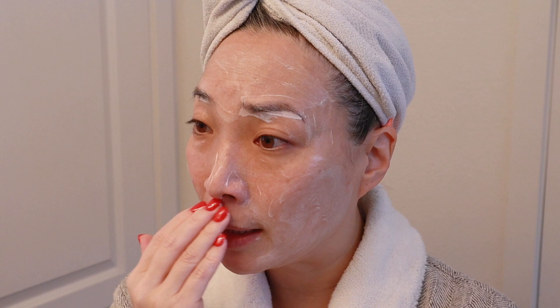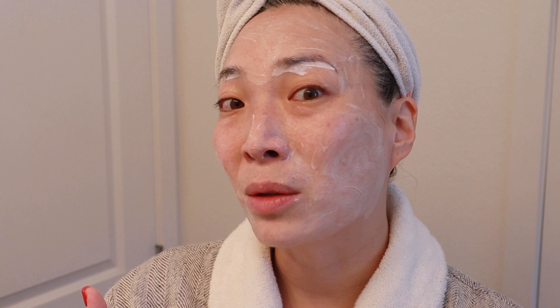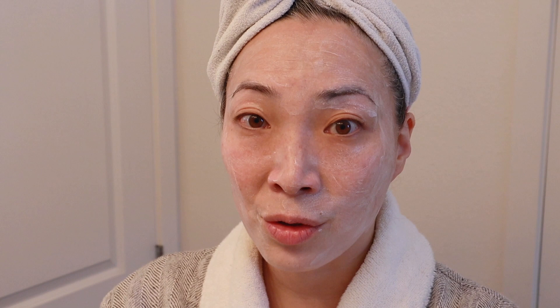I love using this as my daytime first cleanse of the day because it's so gentle. You're just rubbing cream all over your face — it feels so great. I have dry, sensitive, eczema-prone skin. I'm 47 but I've always had dry skin; I developed eczema back in high school. This cleanser does such a lovely job prepping my skin for all the other skincare, makeup, anything else I'm going to be doing that day.